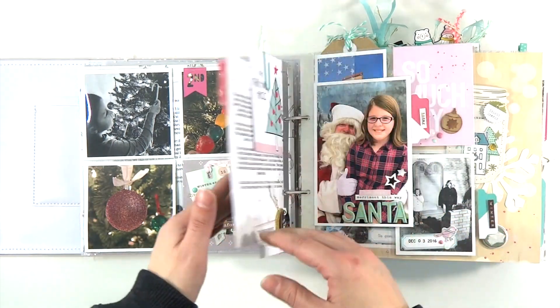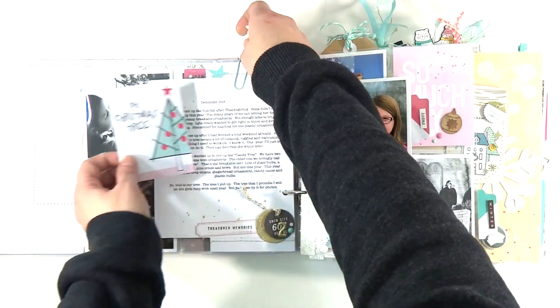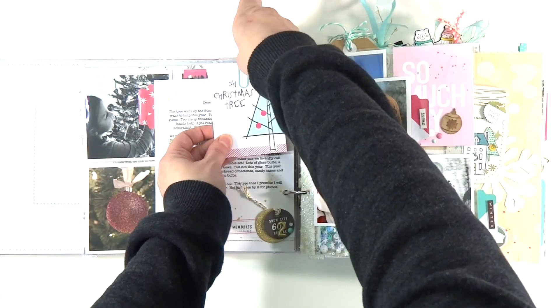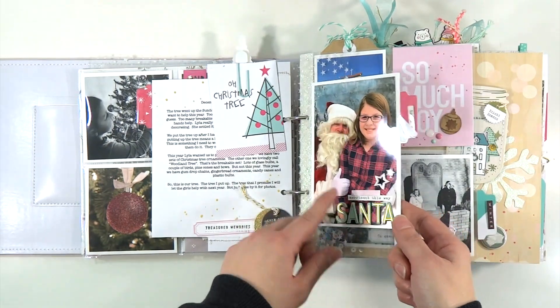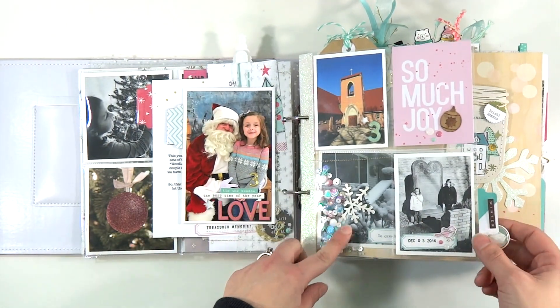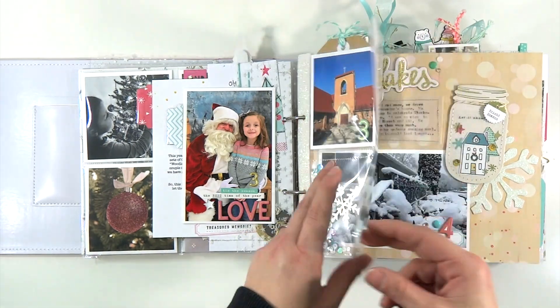I made it kind of interactive so you have to pull stuff away to read, which I like because I wanted it to be more interactive this year. There's my oldest daughter on Santa's lap, my youngest daughter on Santa's lap. There's a ton of sequins in here from Lucy's Cards.